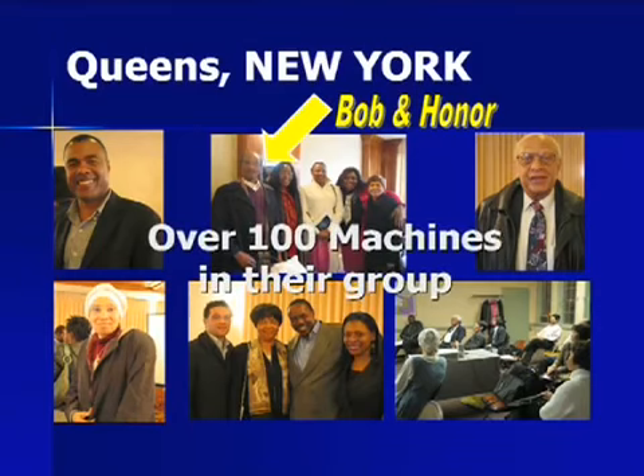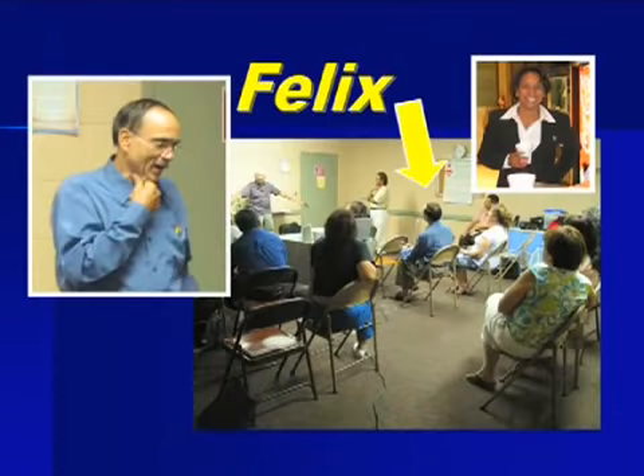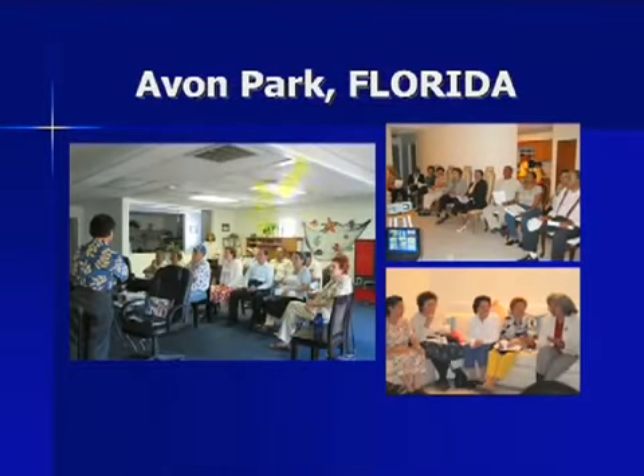They sold over 100 machines in their group. Felix even showed us his diabetes pills that he was no longer taking because his sugar level normalized. Maggie has multiple sclerosis and was also suffering from constipation for 15 years. After just one day of using the water, her constipation was gone. She called me and wanted me to fly to Miami to demonstrate the machine to her friends. I said if she had 30 people, I would fly — I flew and she had more than 30. Her friends from Avon Park, Florida also wanted to see the machine that made her healthy again, so we went to Avon Park.